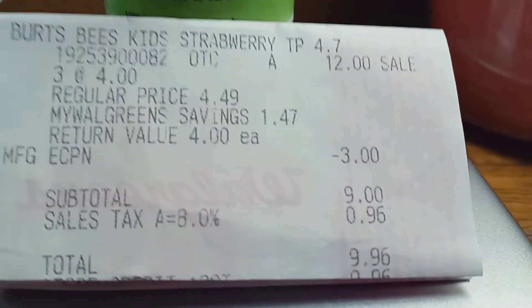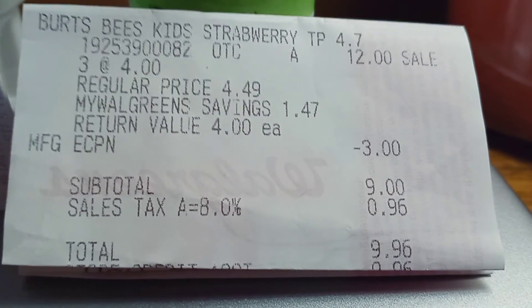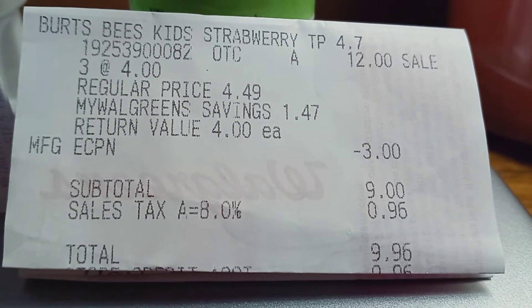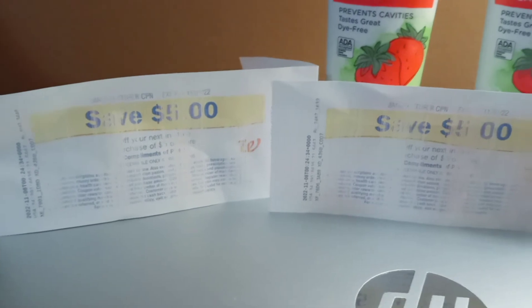They're $4 a piece. I bought three and had a digital coupon for $3 off, so it came to $9.96 after tax. Then I got register rewards for $10.